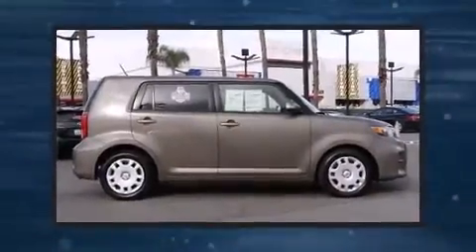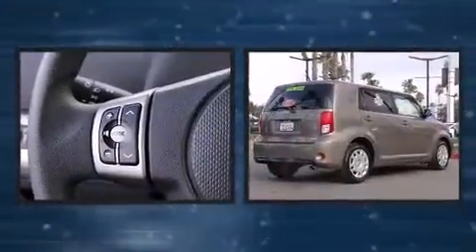Come test drive this 2013 Scion XB. This four-door, five-passenger wagon still has less than 10,000 miles.